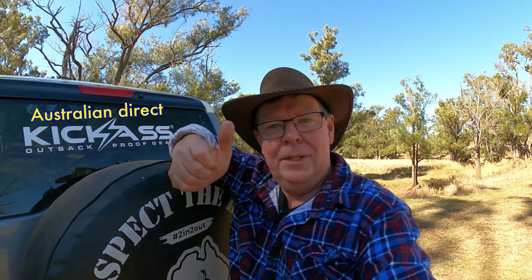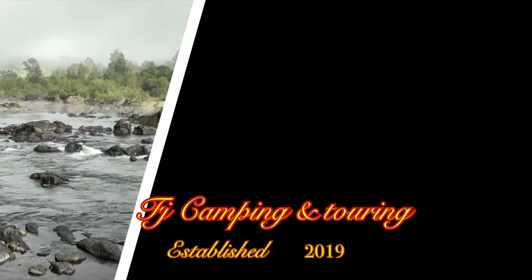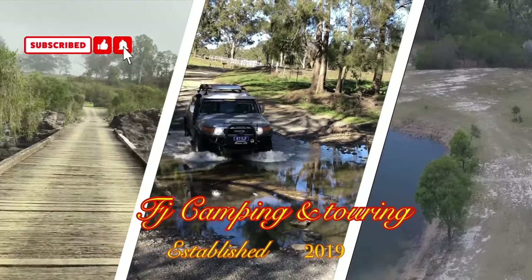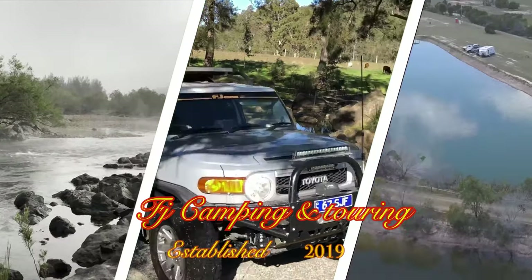Hey guys, Steve here. I've got another video to show you today. I've done a video on these before, but we'll get that intro out of the road and then we'll get into it.